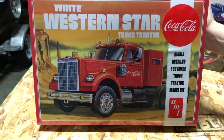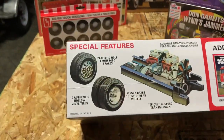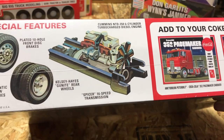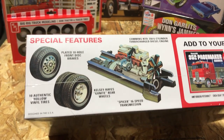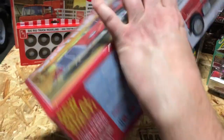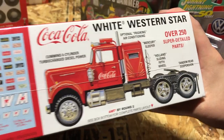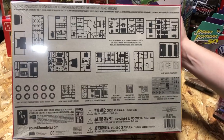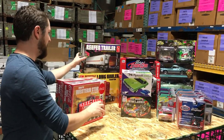Sticking with Coke big rig kits, we also have the Coca-Cola White Western Star truck tractor kit, another 1/25th scale kit. Special features include plated 10-hole front disc brakes, 10 authentic vinyl tires, a Cummins 350 six-cylinder turbocharged diesel engine with a Spicer 16-speed transmission, and Coke decals. This kit has 250 parts.